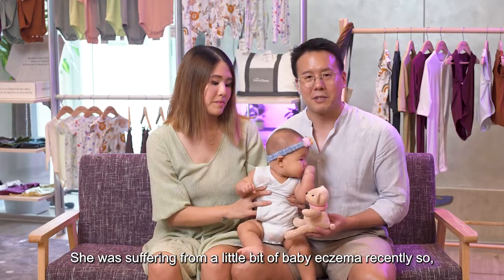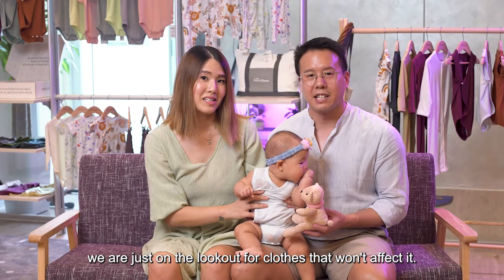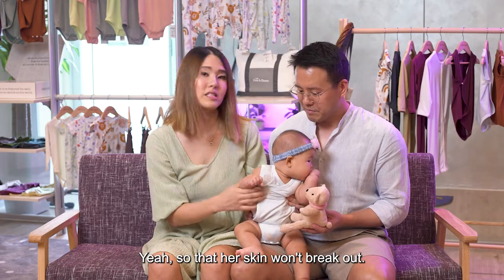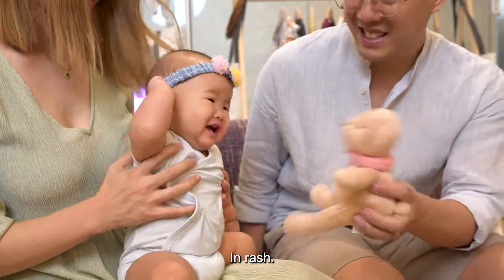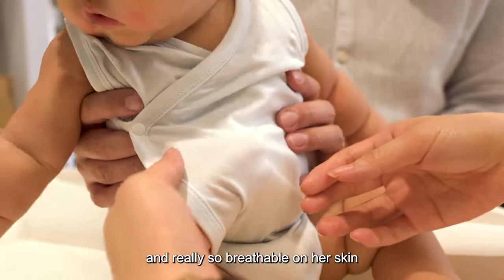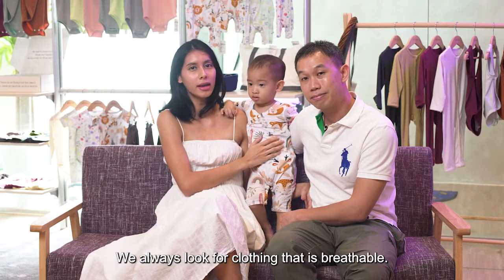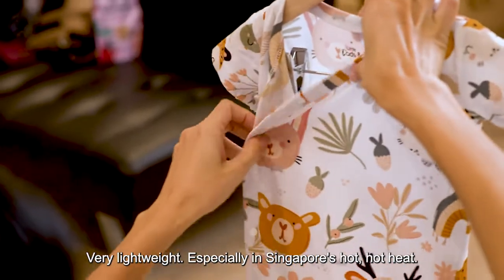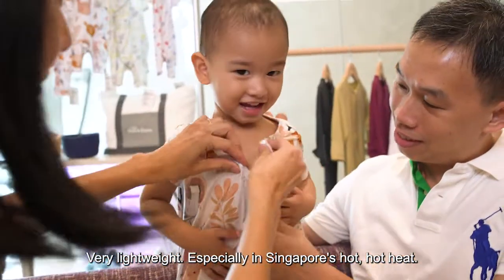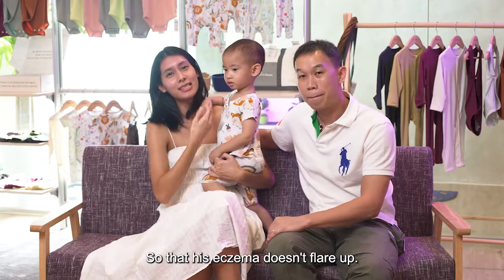She was suffering from a little bit of baby eczema recently, so we're on the lookout for clothes that won't affect it — so that her skin won't break out in a rash. This material is absolutely perfect because it's so soft and really breathable on her skin, and it's perfect for Singapore weather. We always look for clothing that is breathable and very lightweight, especially in Singapore's hot heat. As you can see he's quite active, so we want to keep him as cool as possible so that his eczema doesn't flare up.